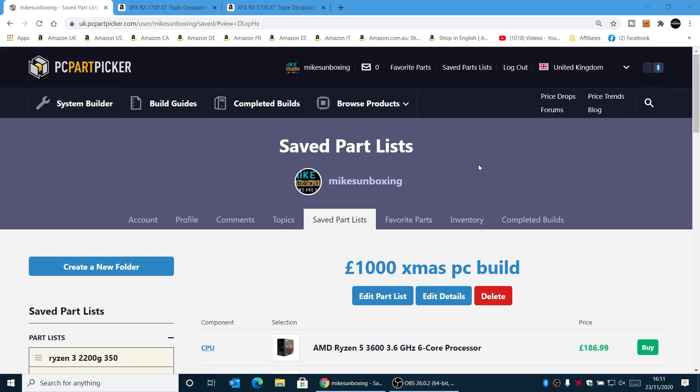So let's get straight into it. On PC Part Picker, this is my saved parts list — you can actually come along with us on this. There is a link in the video description which you can check out now, and you can look at this list and modify it for your own particular needs.